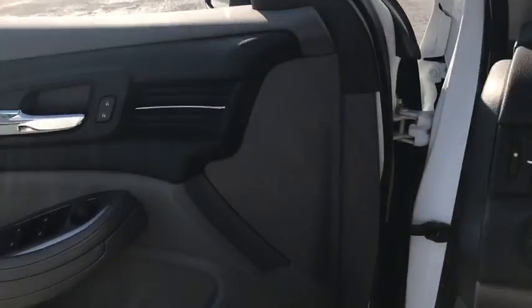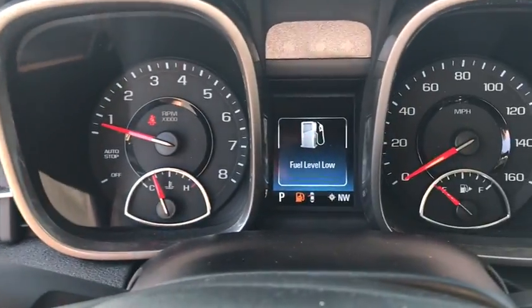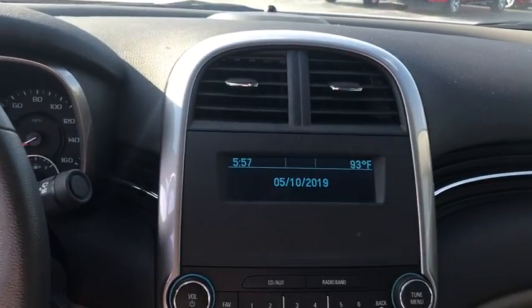Rear window defroster, power windows, compass, security system, electronic stability control, remote keyless entry, brake assist, overhead console, tachometer, panic alarm.